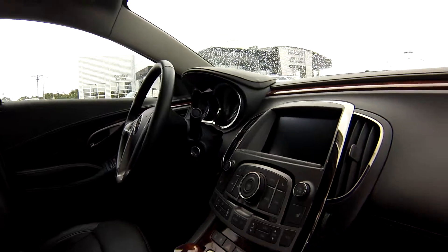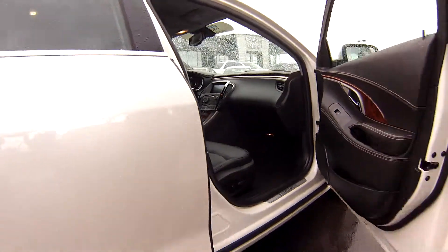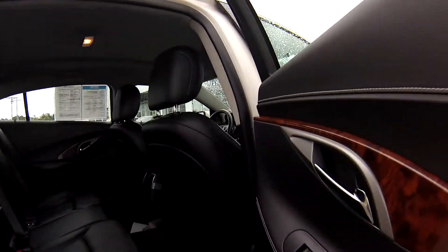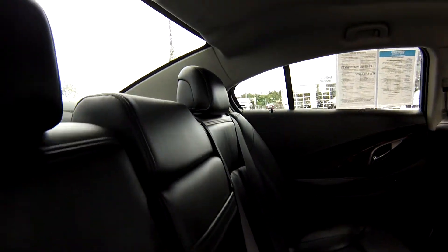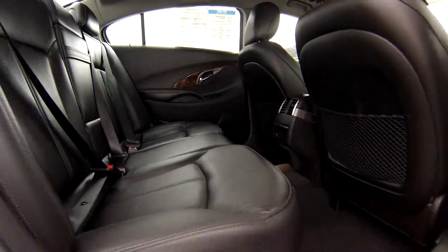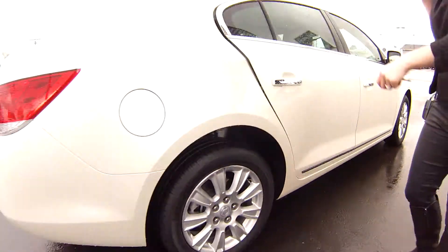You have a CD changer there, power doors, power windows — nice and new. Look at these seats here. No rips or tears in any of these seats. It's been kept up in great condition and it's practically brand new.